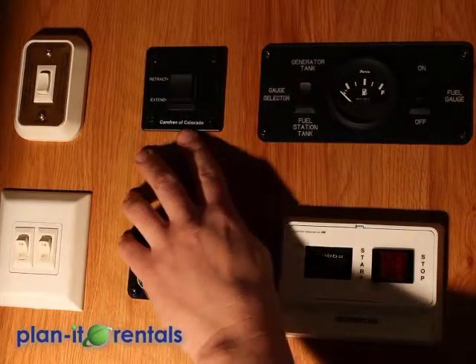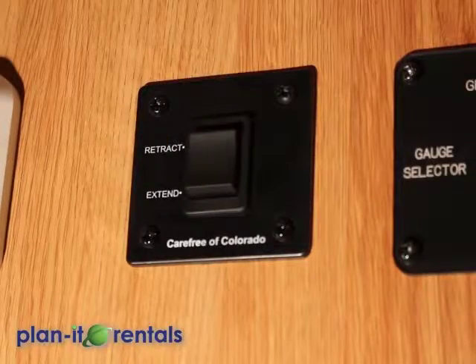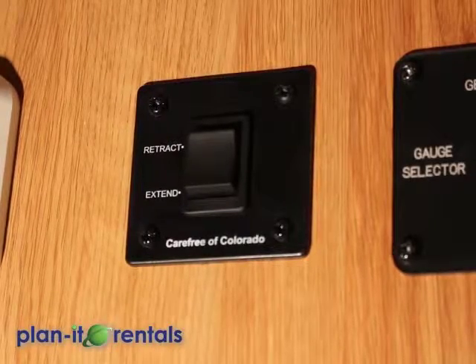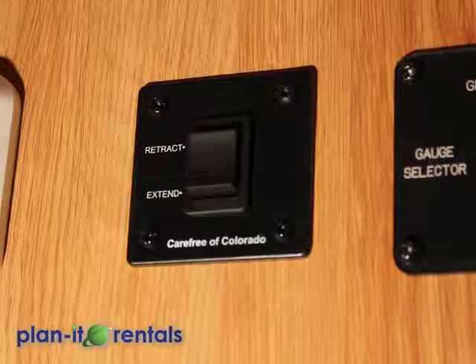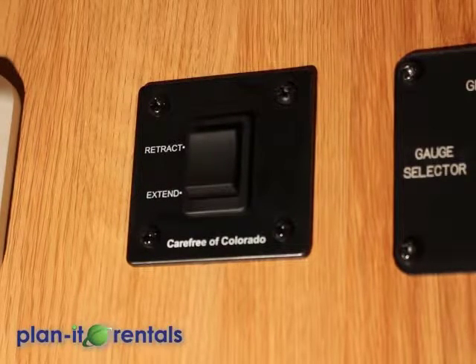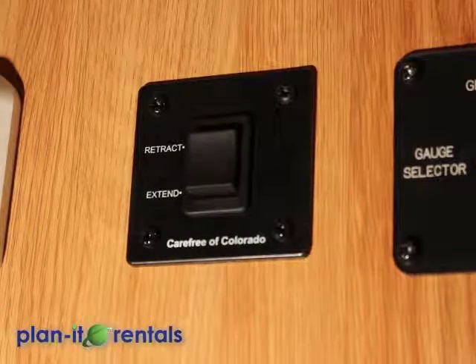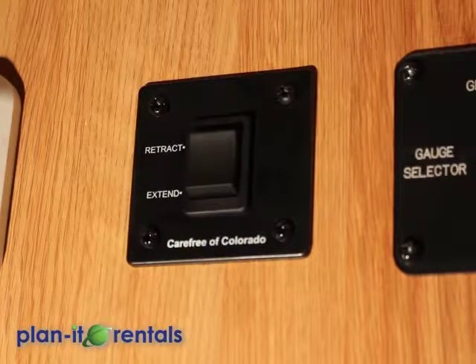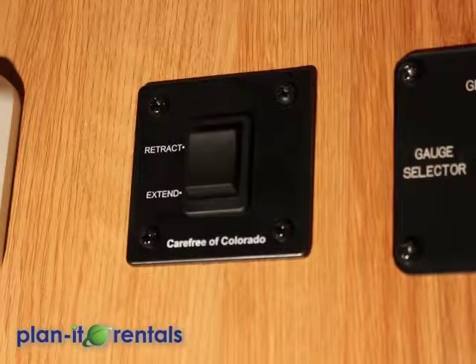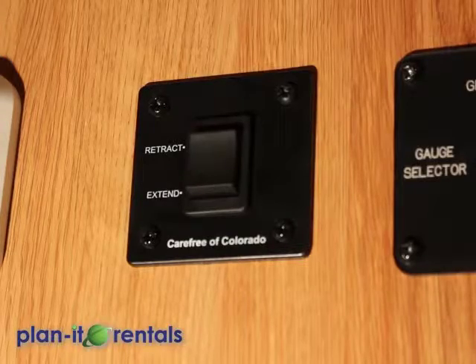Moving over here you have the awning control to extend or retract the awning. Just a word about awning use: awnings are a good amenity but they damage very easily. If there's any breeze or wind outside it becomes a huge parasol, so if there's any weather make sure you put it up. Even if it's raining a little bit, awnings are notorious for collecting water and not being able to support that weight. Use the awning very wisely if you choose to use it.